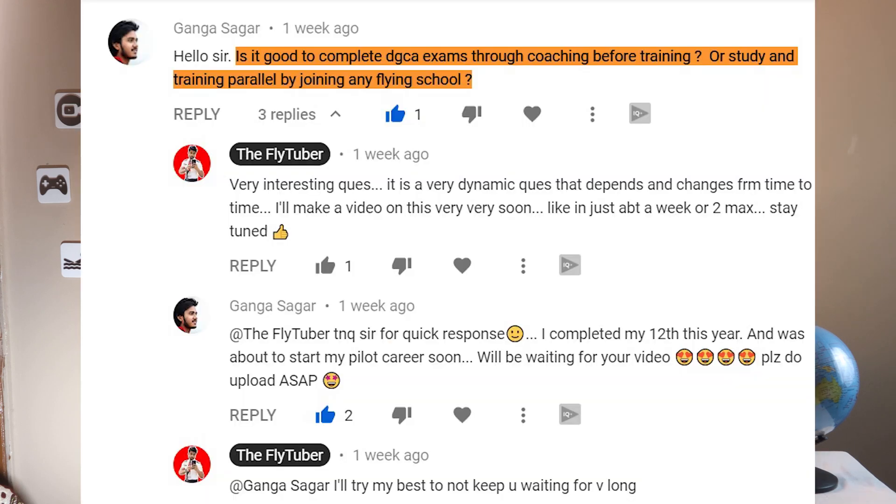Regarding the order — whether to fly first or clear your papers first — a viewer asks: is it good to complete DGCA exams before training, or should you study and do flying training parallelly? First, it's very unwise to fly first and then do your papers because of recency requirements — you need certain hours in the past six months — and you'll also be stopped at a certain point in training if you don't have certain papers cleared. Clearing papers first means flying training will be easier with no split concentration.